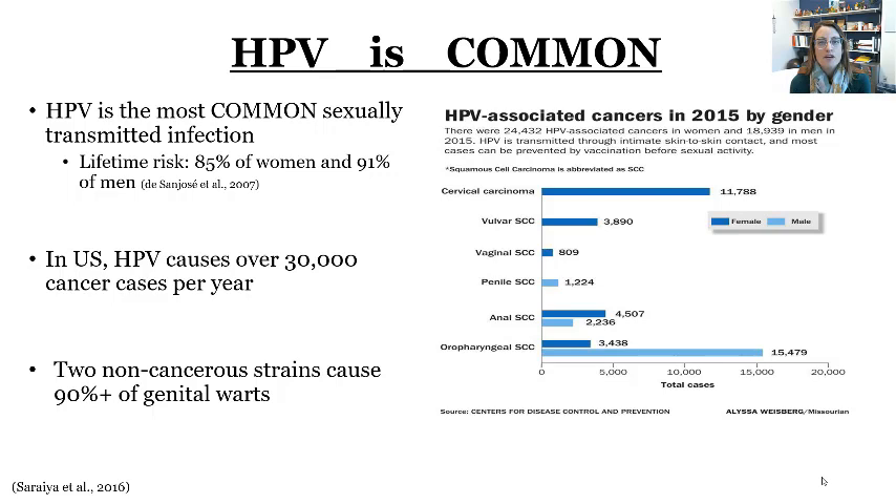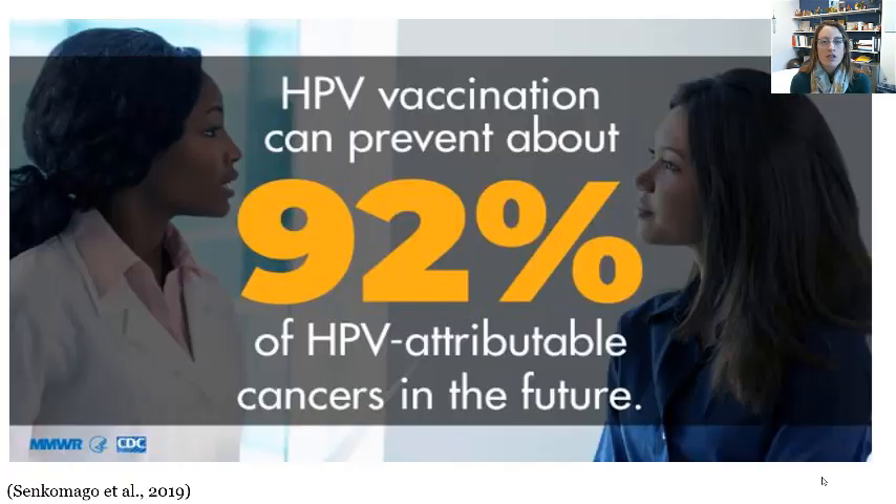These are slow-growing cancers. You can screen especially for cervical cancer, but your best bet is just to prevent the risk of acquiring the cancer strains that can lead to cancer.